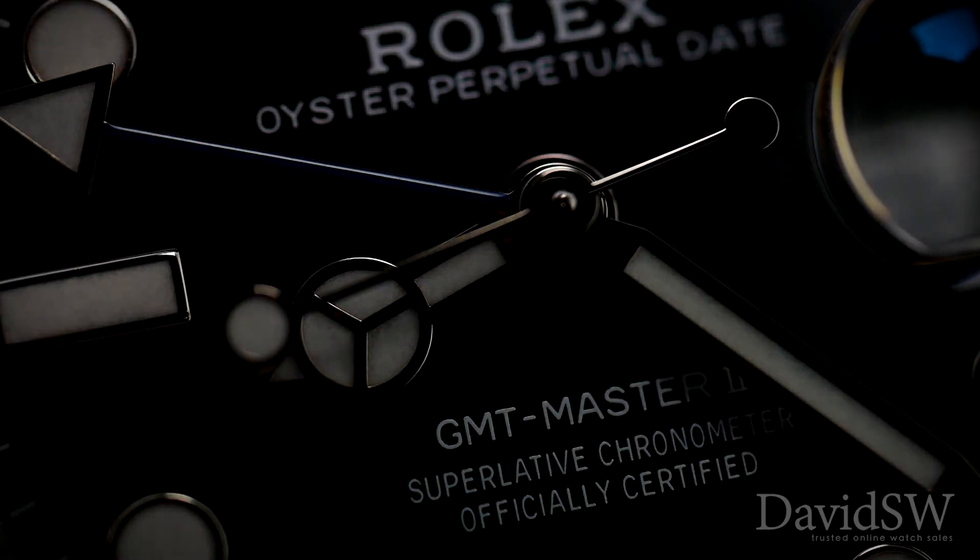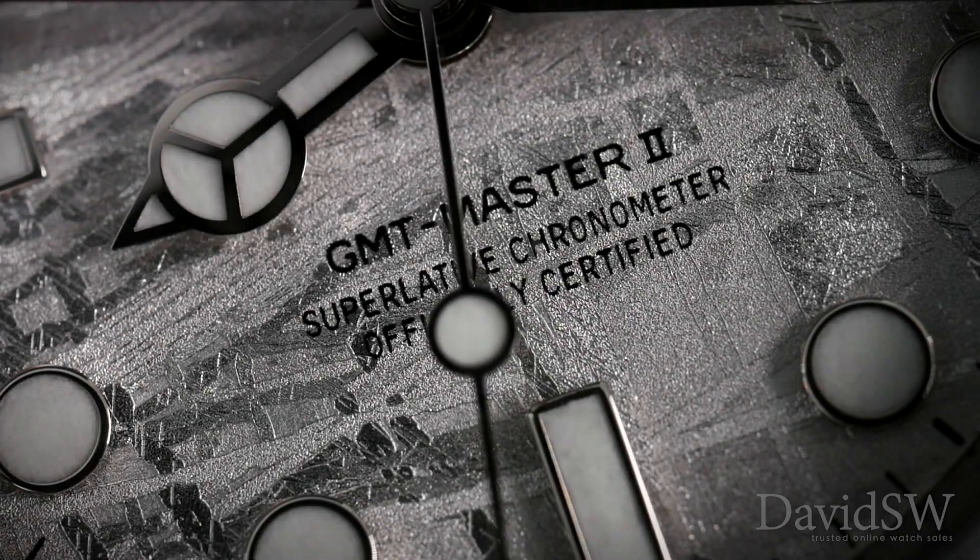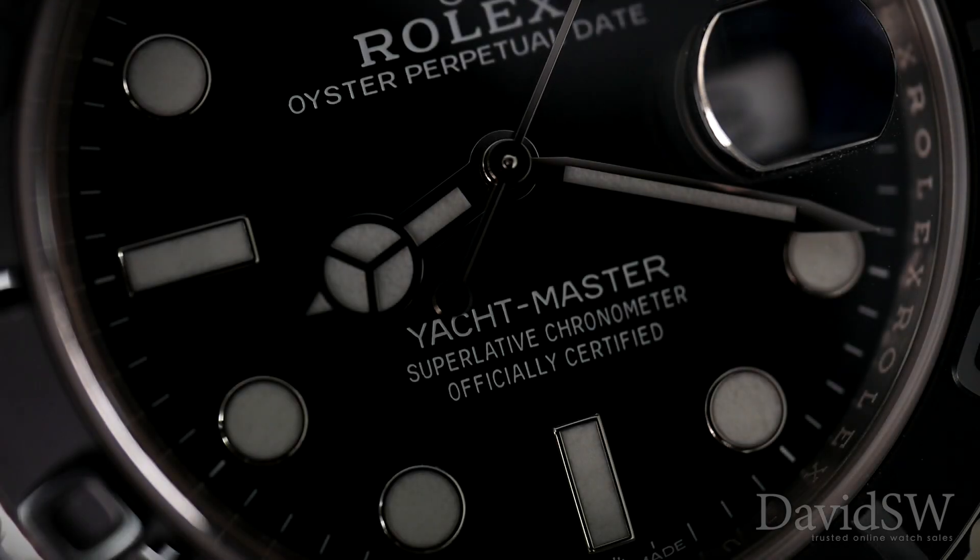Welcome back to another edition of On Today's Wrist. Today we'll be taking a closer look at three brand new Rolexes released at Baselworld 2019.